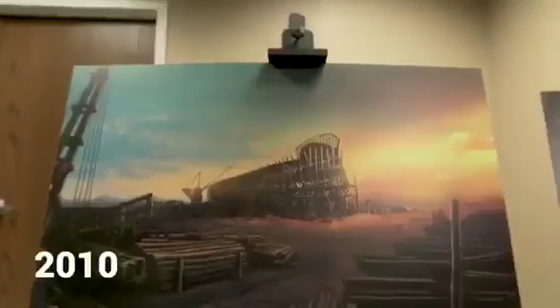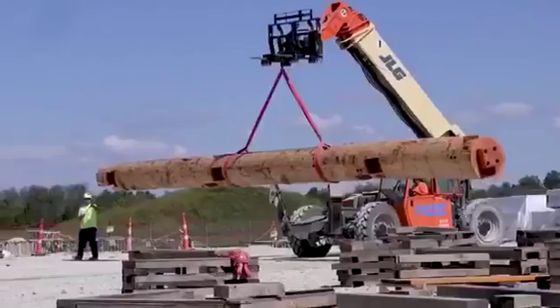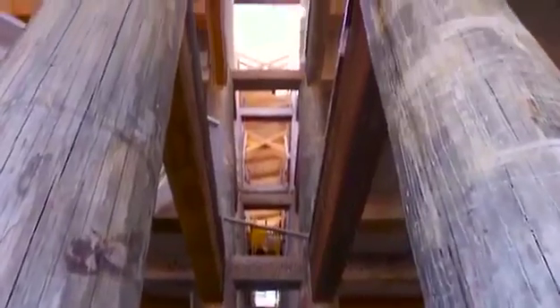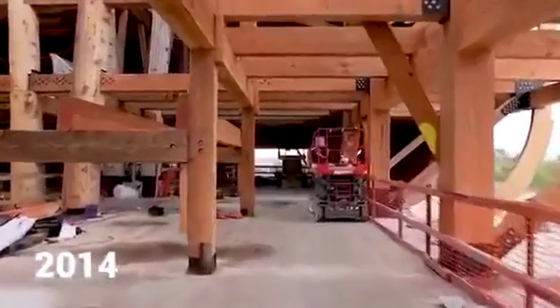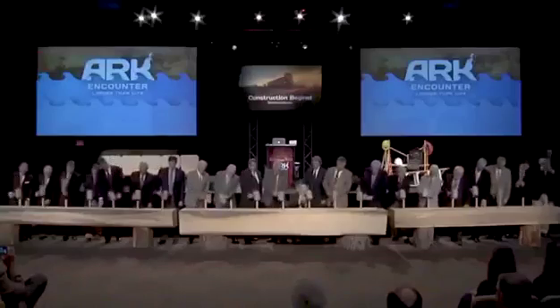In 2010, Answers in Genesis began designing the ark as a true timber frame structure. We also met with Amish carpenters who were willing to come and build the wooden structure for us. In May of 2014, we kicked off the building of the ark with a hammer and peg ceremony.